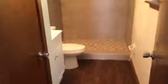Bedroom three is the master bedroom. There's a walk-in closet and then the master bathroom.